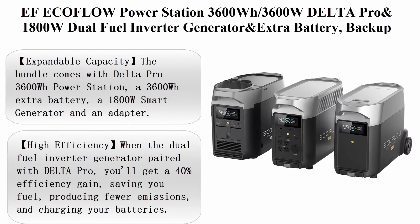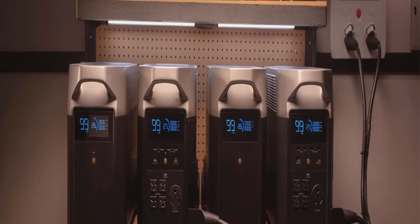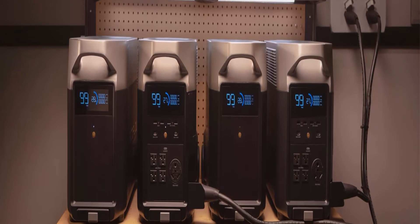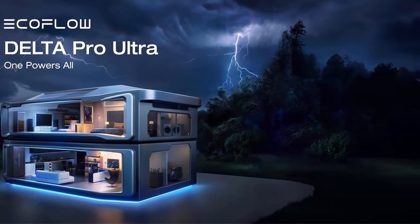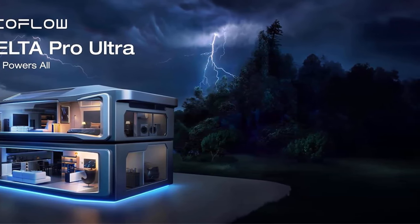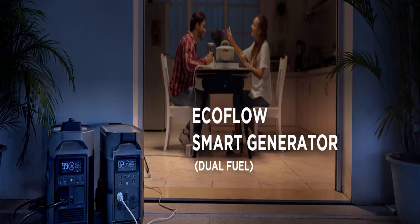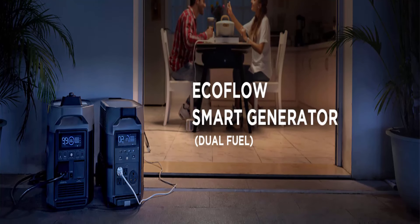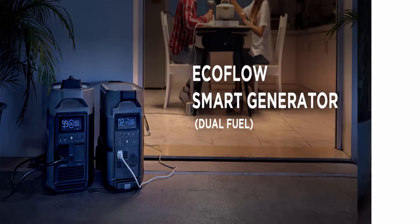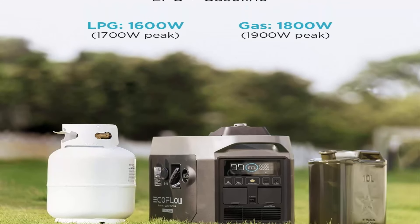Top 3: EF EcoFlow Power Station — 3600 WH, 3600 watt Delta Pro and 1800 watt Dual Fuel Inverter Generator, for home use, RV, high-power appliances, emergency, and blackout. The bundle comes with a Delta Pro 3600 WH power station, a 3600 WH extra battery, a 1800 watt smart generator, and an adapter. A single Delta Pro unit packs a 3600 watt AC output, expandable up to 4500 watts with X-Boost technology.